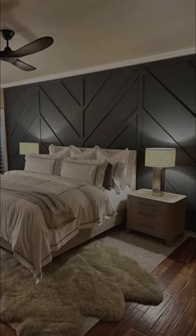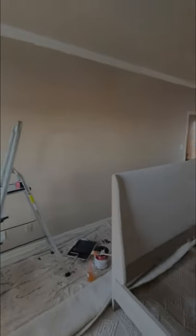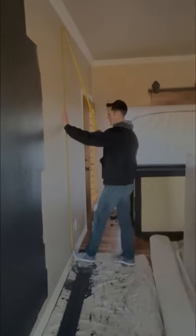Today we transform this beautiful master bedroom with MDF boards by Matri. Matri is a high-quality home product sold in Lowe's.